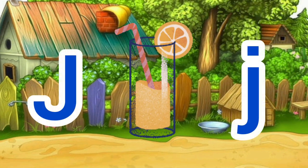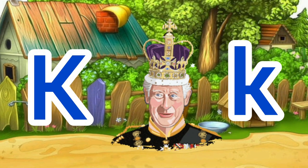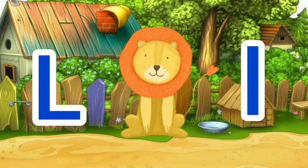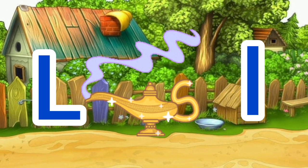J for juice, J for duck. K for king, K for kite. L for lion, L for lamb.